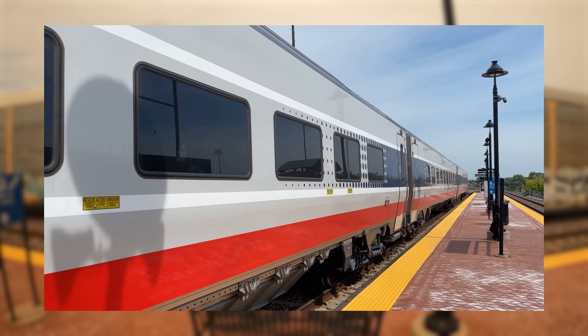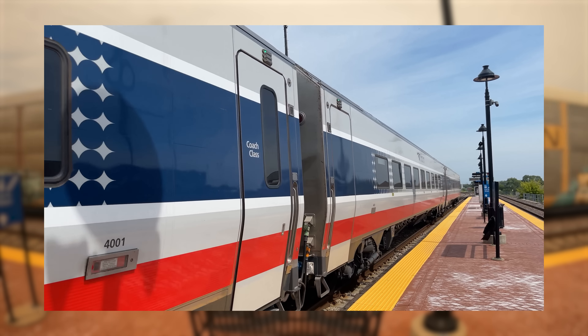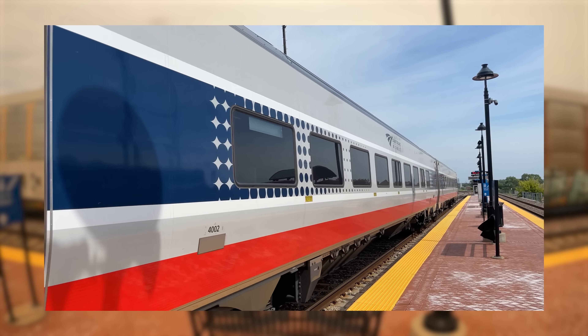We've actually had the opportunity to take a look at these new coaches, so if you've missed that review, click the link in the top right or in the description below to check it out.